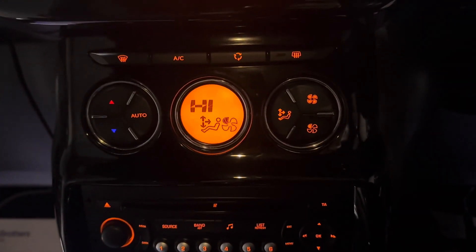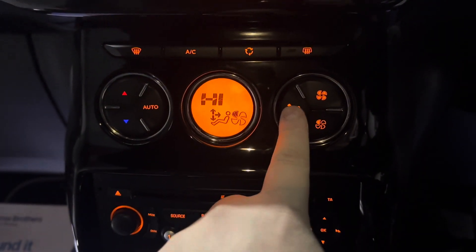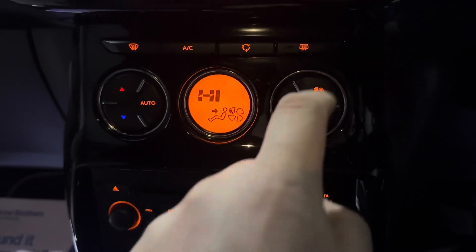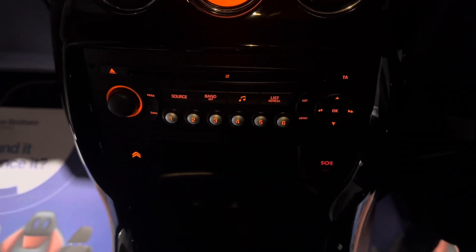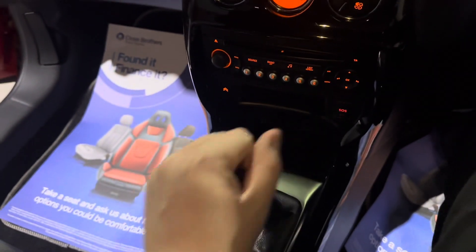Just down here is your climate control system — very easy to use. Simply push this button to select where the air is going, your fan speed up and down just here, and on this side the temperature. We also have all the shortcut buttons just down here. It's a very nice 6-speed manual gearbox — a very nice gearbox to use.